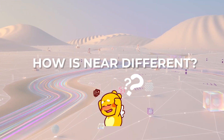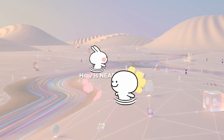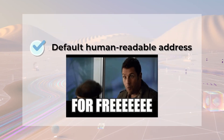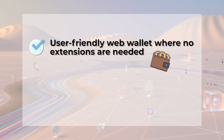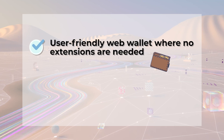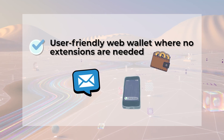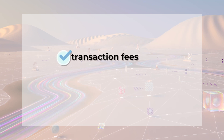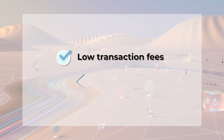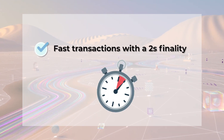How is NEAR different? Here are some examples. It has a default human-readable address. NEAR has a user-friendly web wallet where no extensions are needed, with the option to set up or recover an account via email or mobile for convenience. This option can be disabled should a user wish to. Low transaction fees, typically less than US$0.01. Fast transactions with a two-second finality.